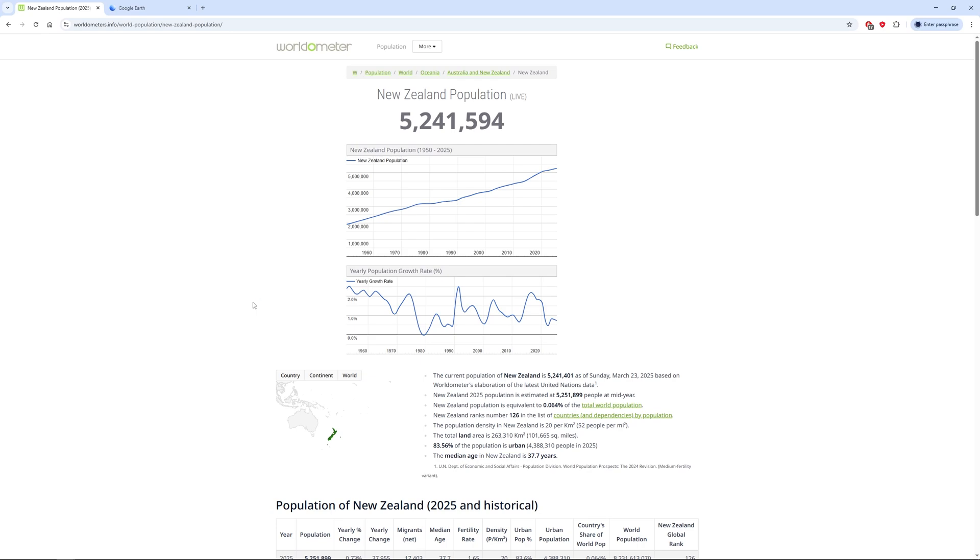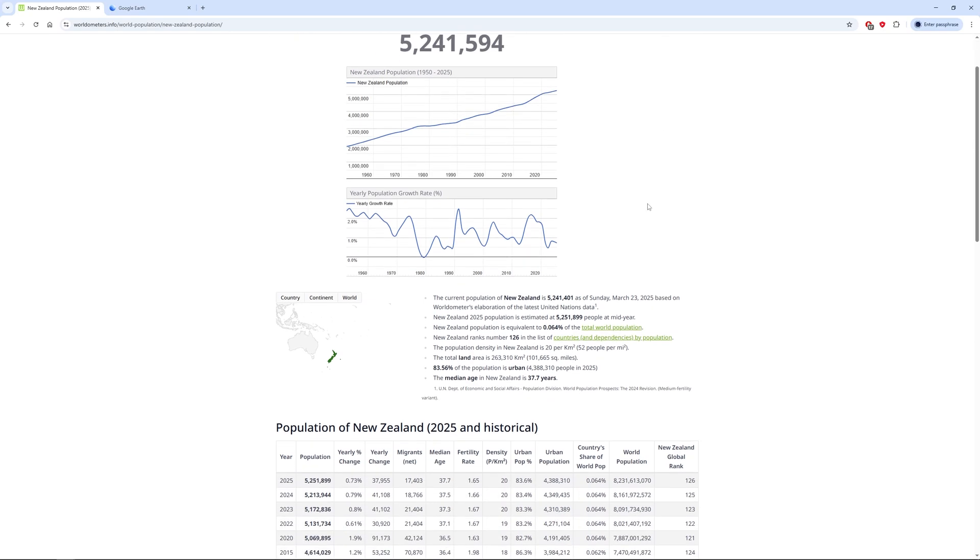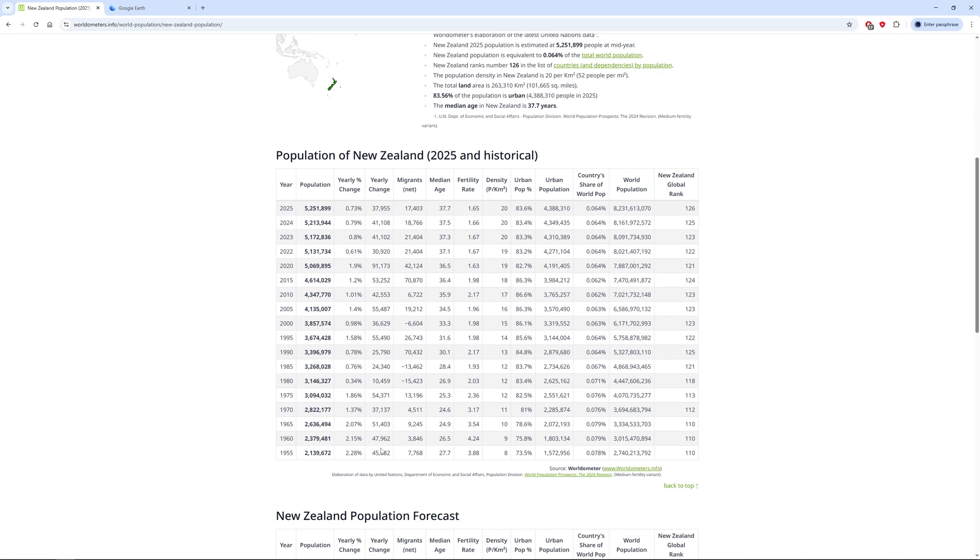Around 2025, New Zealand has about 5.2 million people. You can see they are on an upward trajectory, but the growth rate is pretty much all over the place — you're going to see it actually going down in recent times.